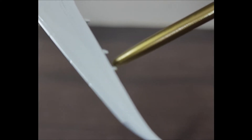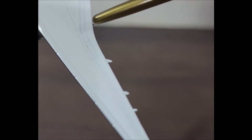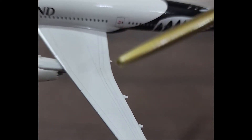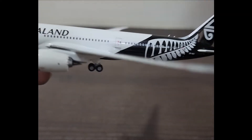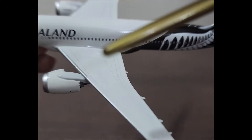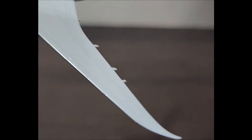Behind that we have the left aileron with lightning discharge wicks on the trailing edge, which are not present on the model. There is the fuel jettison discharge nozzle, the outboard trailing edge flap, and the flaperon in the middle, and the inboard trailing edge flap. Here we have the flap track fairing. On top of the wing we have the speed brakes and the no-step marking. The wings also hold the fuel tanks inside them.